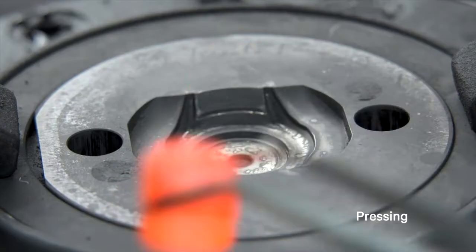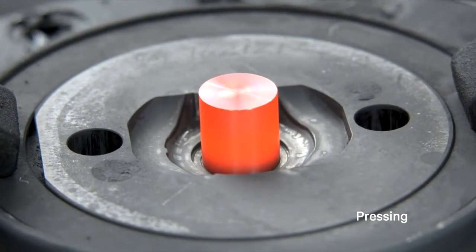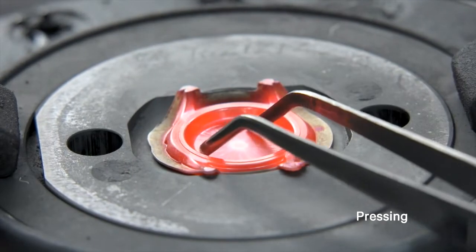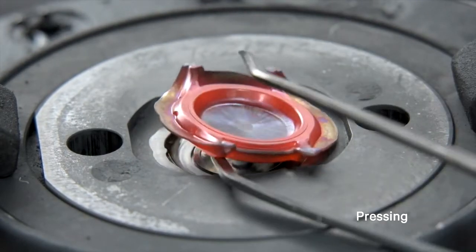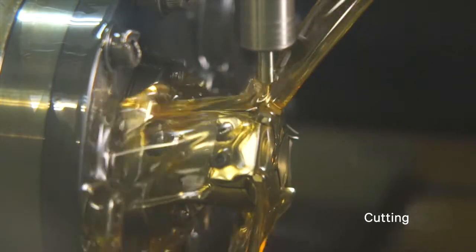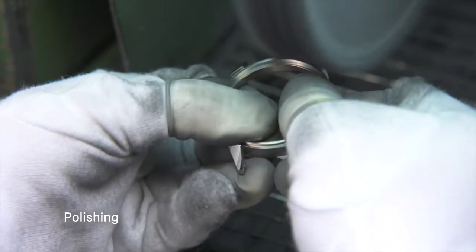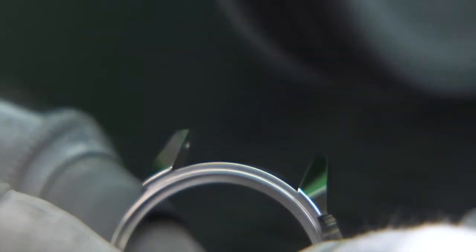Titanium — originally soft and difficult to handle — transformed through Citizen's manufacturing technology. Complex and delicate processing for precise edges. With the fine skills of experienced artisans, not only is innovative Super Titanium strong, but also beautiful.